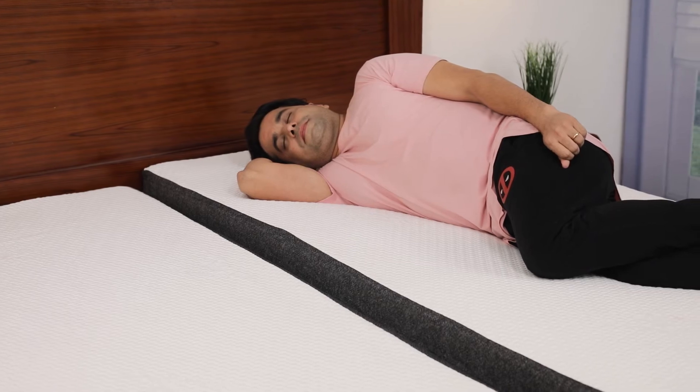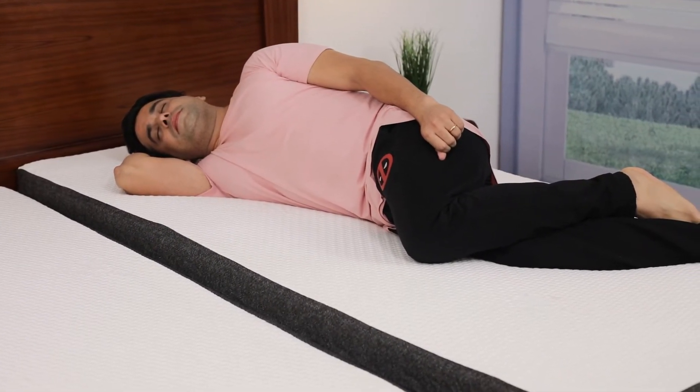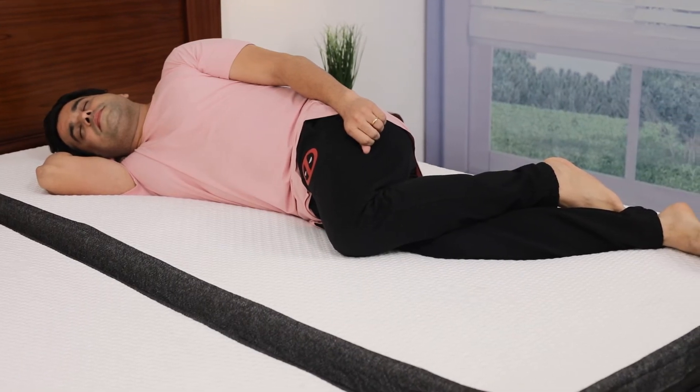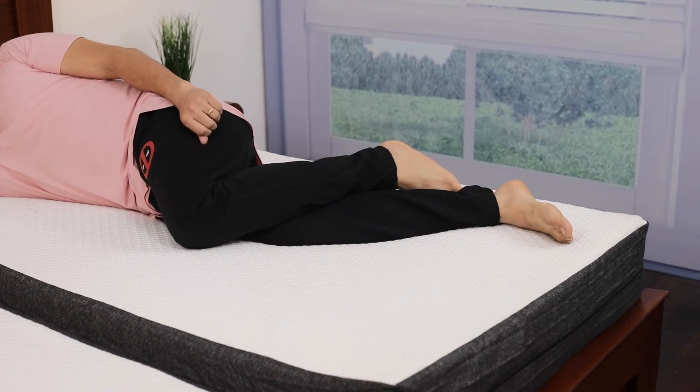If you are more of a side sleeper or just a lighter person who prefers a softer mattress, I would recommend this Morning Owl luxurious latex mattress — this is probably best suited for your needs.